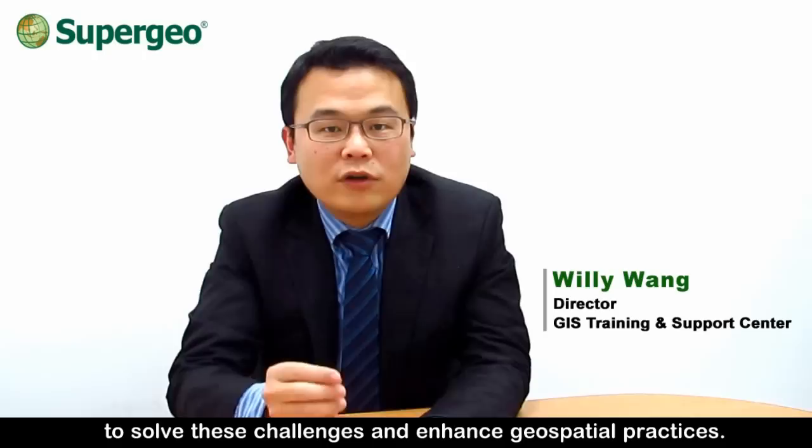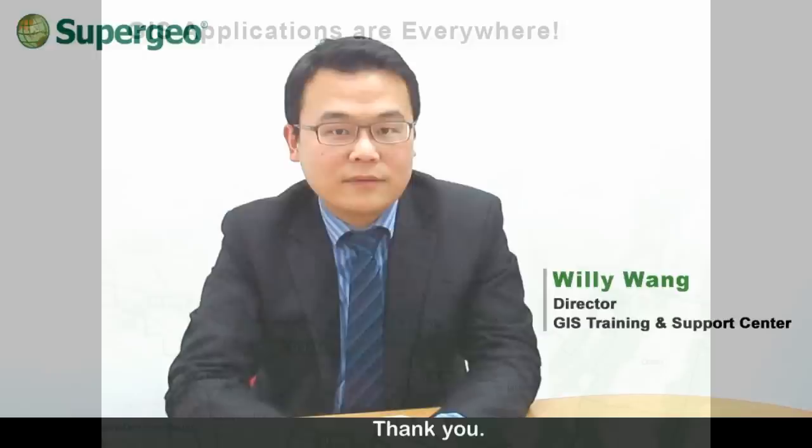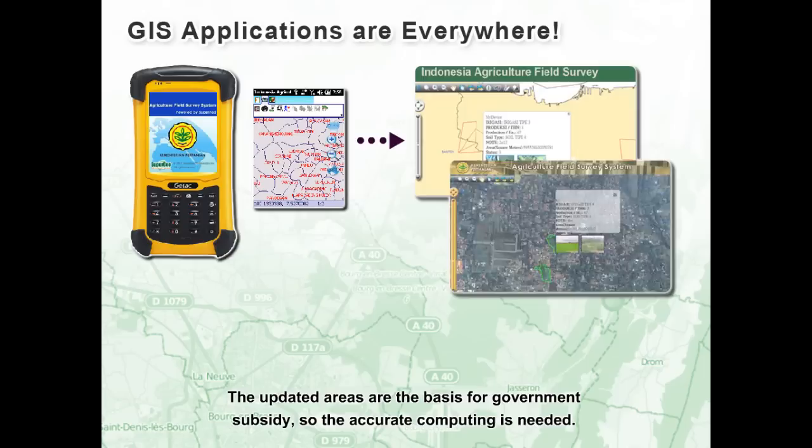Hi, I'm Willy Wang. GIS users may sometimes encounter problems when they process GIS projects. GIS training and support centers provide technical support to solve these challenges and enhance geospatial projects. This year, we have planned and implemented many useful resources. We will keep collecting product feedback from users all over the world to improve SuperGeo software and services.